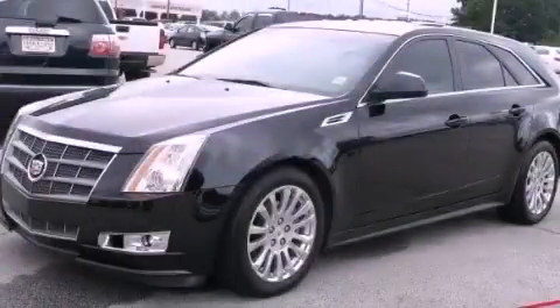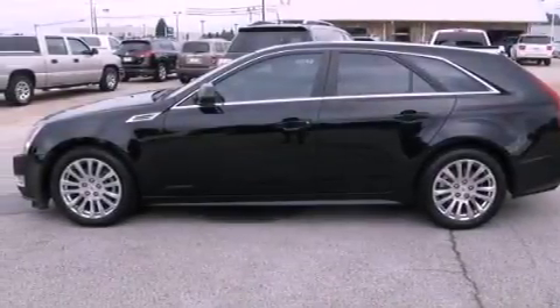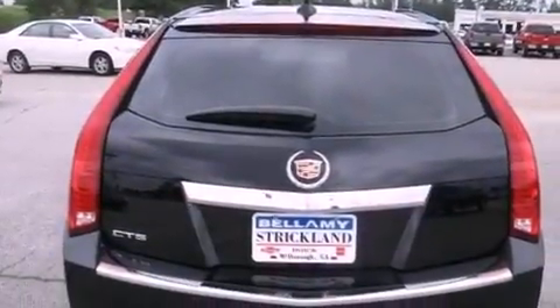This is a 2010 Cadillac CTS, a drive-in shape that provides endless luxury. It has a 3.0-liter six-cylinder engine and a six-speed automatic transmission.